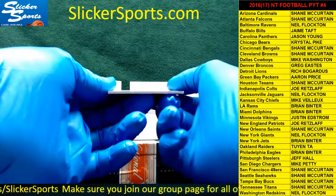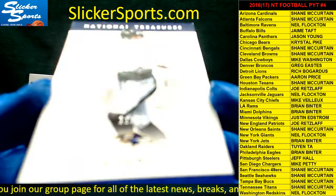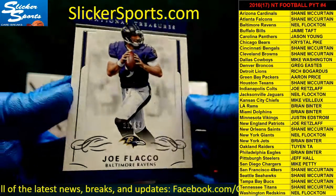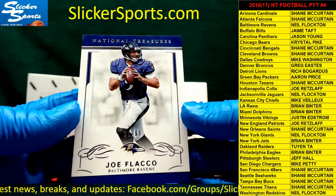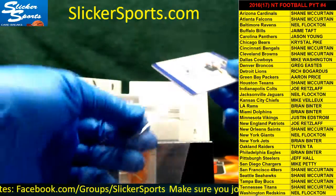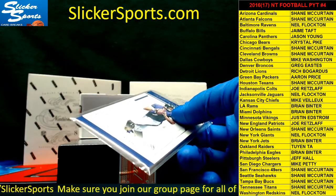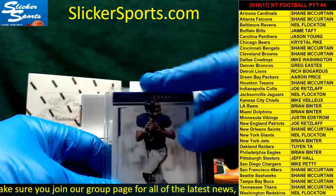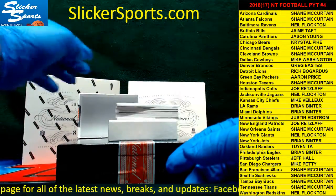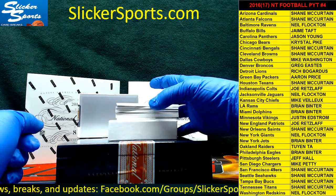First card is a base card numbered 21 out of 99 going to the Ravens — Joe Flacco! That's Neal Flockton starting us off with his Ravens.